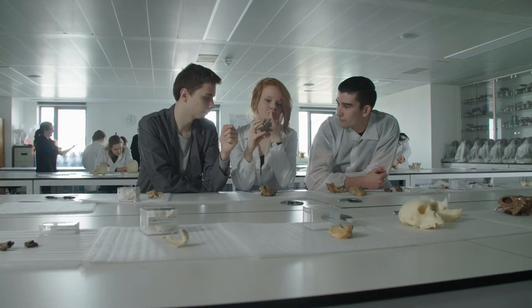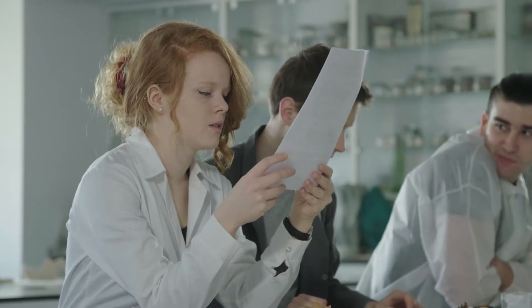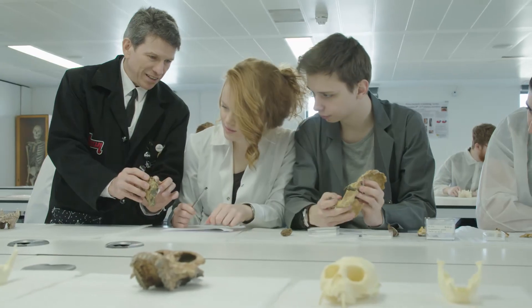My project is an investigation into how the anatomy of the foot varies within different human groups. I'm not sure what the difference is yet, but the numbers just show me that there is a difference, and that's quite exciting to find out what it is — I'm on the sort of precipice.